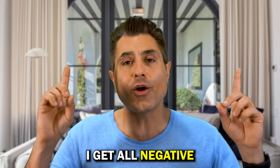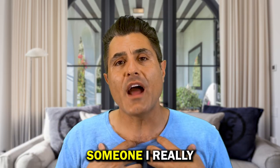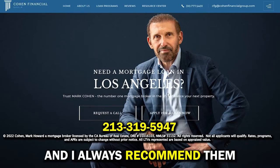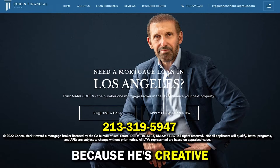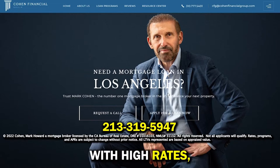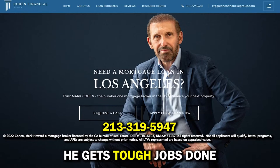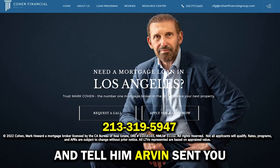Before I get negative and tell you what I don't like about the property, let me share with you someone I really like to work with: Mark Cohen. I use Mark Cohen for my own loans, and I always recommend him for all my clients. He's creative and he knows how to get loans in difficult times. He understands the challenges of today with high rates — he offers great rates, but also gets tough jobs done. Here's his phone number. Give him a call and tell him Arvin sent you.